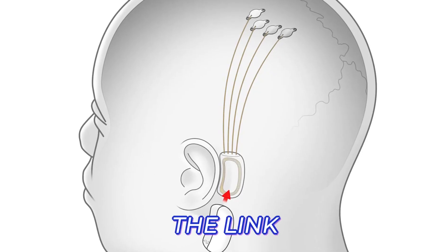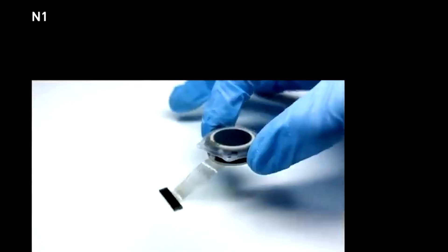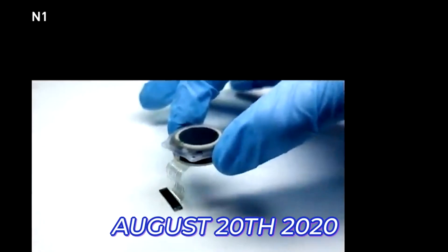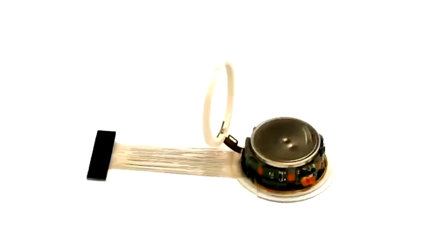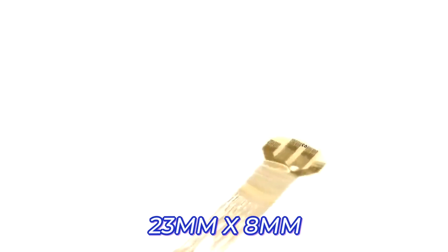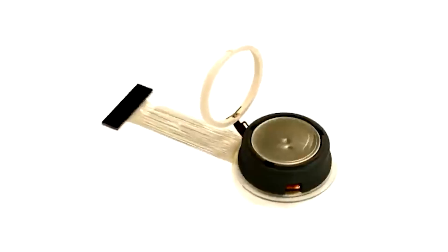The 2019 version of the Link contained a Bluetooth radio and battery and was controlled through a phone app. The current Neuralink update, Link V0.9, unveiled on August 20, 2020, is totally different from the previous version. It has been redesigned to the size of a coin, with dimensions of 23mm by 8mm, giving it the perfect size to be implanted into the skull.